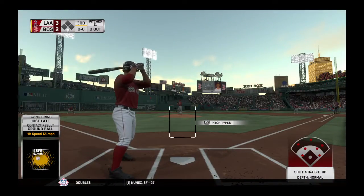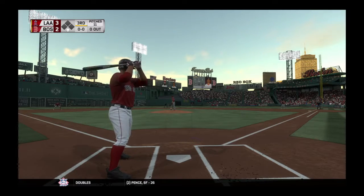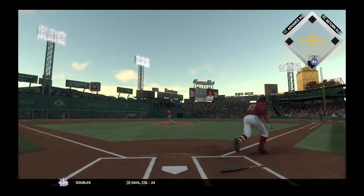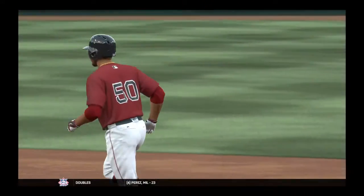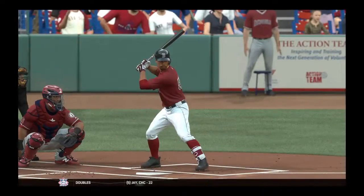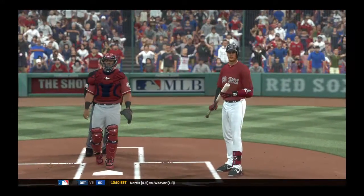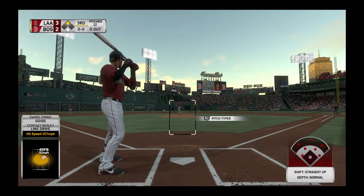Here's Mookie Betts, he'll get us going in the home half of inning number three. First delivery to him on the way, lined toward right center, and a high bounce will take it over the outfield wall. He kicks off the inning with a ground rule double. He was floating around those bases and had every intention of stretching this into a triple — that is until the ball hopped over the fence.